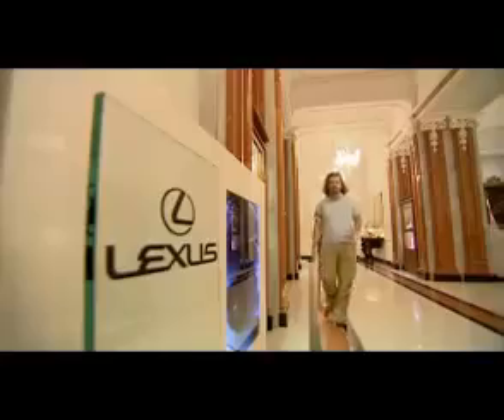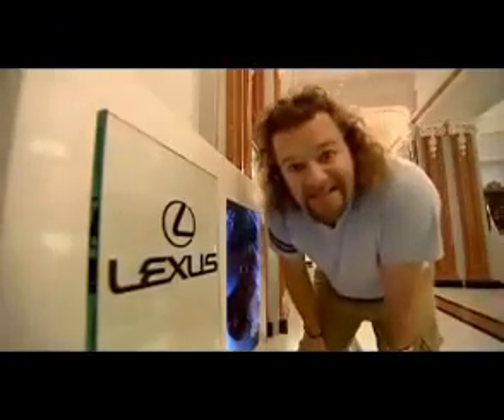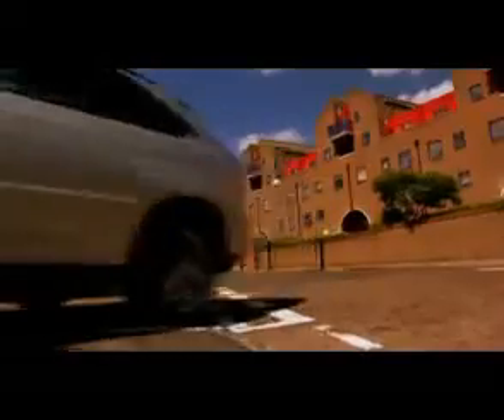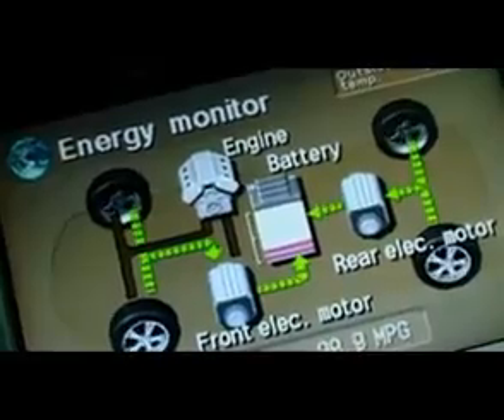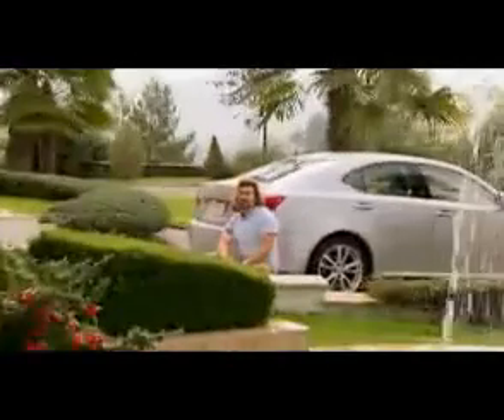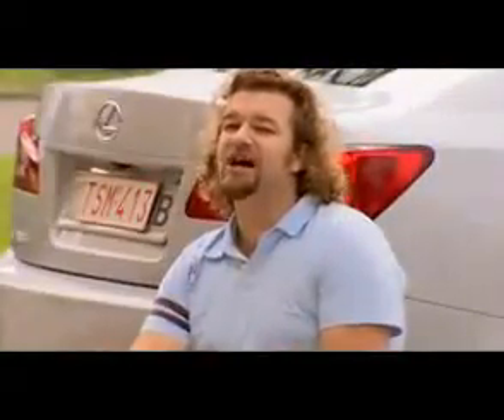It was particularly hard for Lexus to make a dent, because they've never actually had a diesel engine. That's because the Japanese haven't really been bothered about reducing CO2, preferring to save the planet by building hybrid petrol engines. But now they've relented, and the BMW 3 Series better watch out, because there's a new sheriff in town: the new Lexus IS220d.